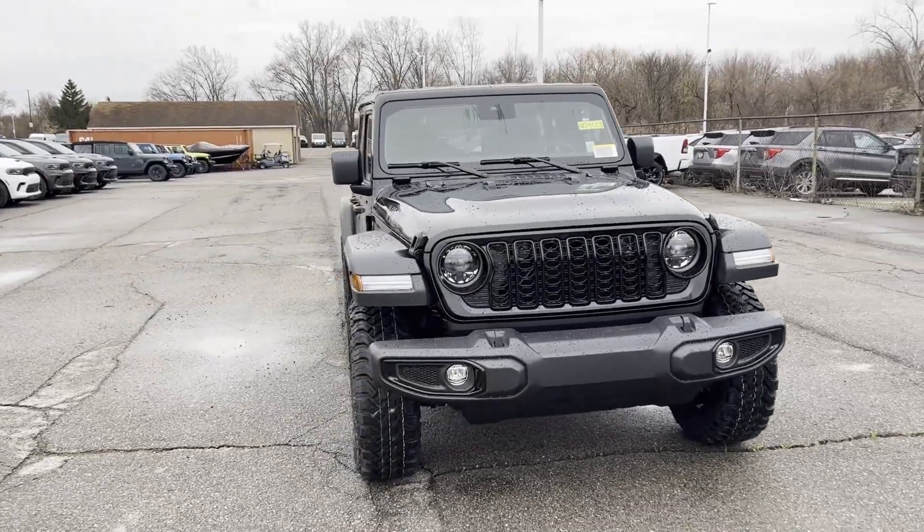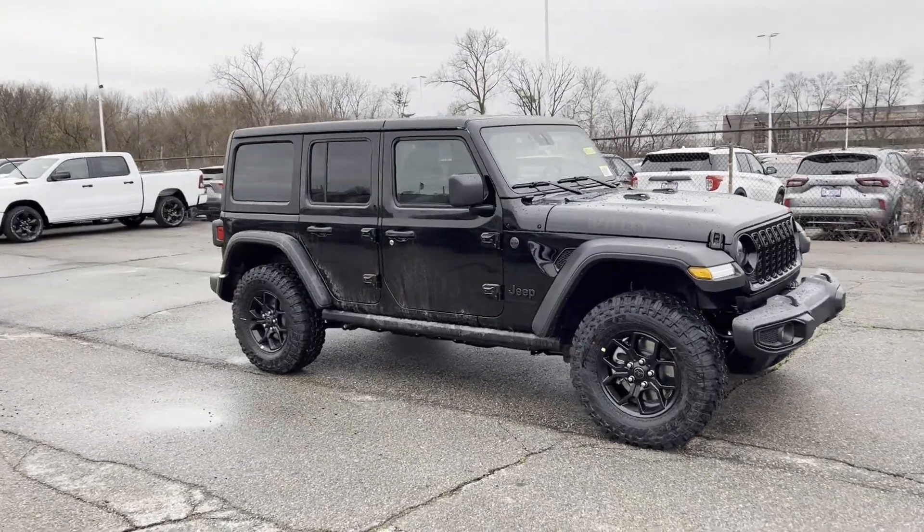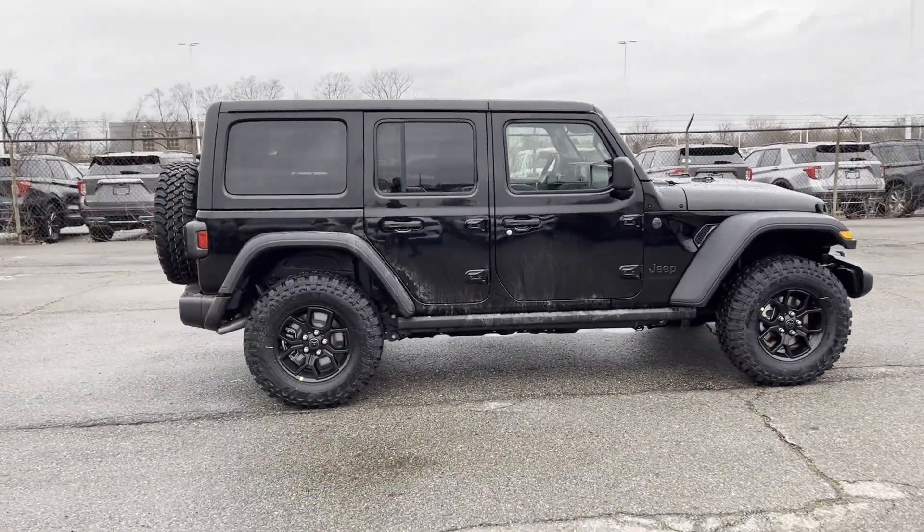2024 Jeep Wrangler. This SUV offers space as well as power and performance. It's equipped with many extra conveniences right at your fingertips,